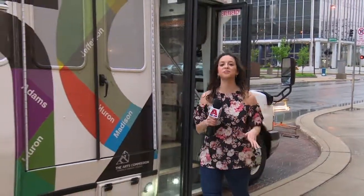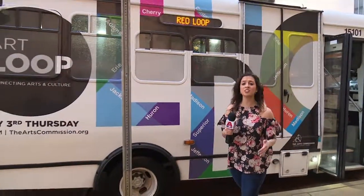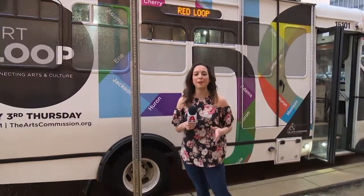All right, folks, that's the end of the road here for us on the Art Loop. We had a great time. We met some really cool people, saw some awesome art, and even got to meet some artists. How awesome is that? Remember, the Art Loop happens every third Thursday of the month here in downtown Toledo. We'll see you next time.